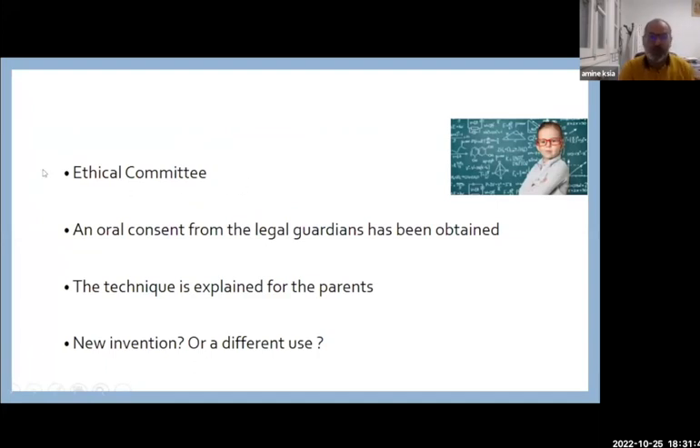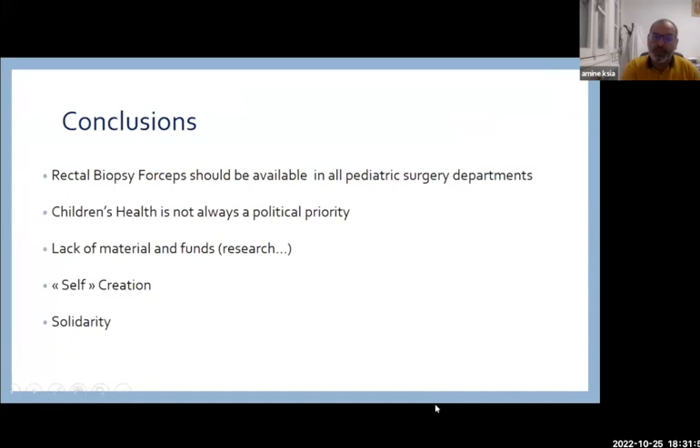Some important considerations: Do we need an ethical committee? We obtained oral consent from legal guardians and the technique was explained to the parents. Should we consider this a new invention or simply a different use of existing material? In conclusion, rectal biopsy forceps should be available in all pediatric surgery departments. Unfortunately, children's health is not always a political priority — we lack materials and funds for research. That is why we must count on self-creation and solidarity.